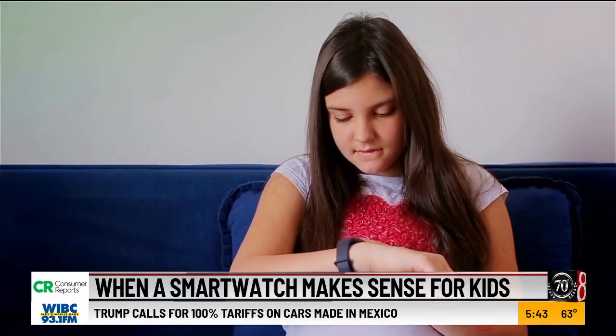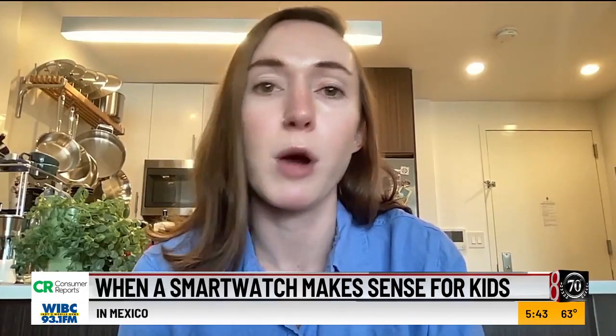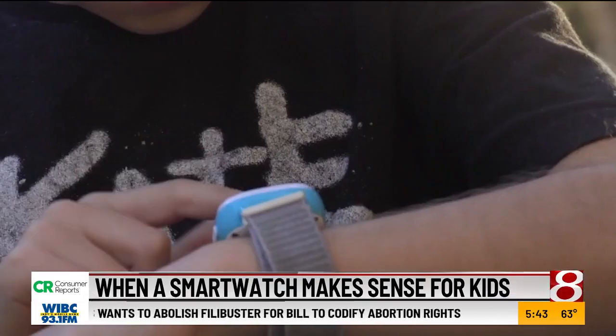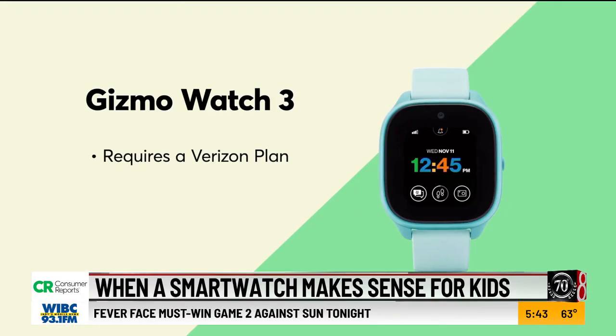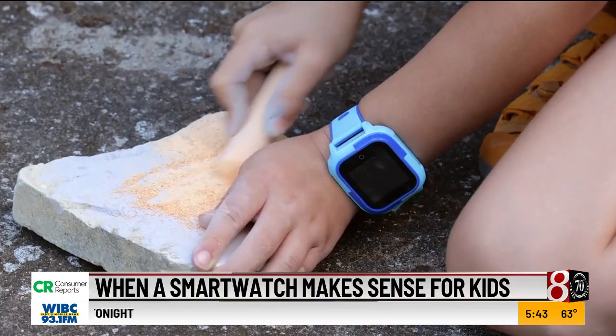If you're looking to buy a kid's smart watch that offers texting and calling, it's likely that you'll need to pay some monthly fee to access those features, probably around $10 a month. The watchmaker or a wireless carrier provides service plans. Keep in mind that some smart watches are only compatible with certain carriers. For example, the Gizmo Watch 3 requires a new or existing Verizon plan, while the TikTok 5 only works with AT&T or T-Mobile.